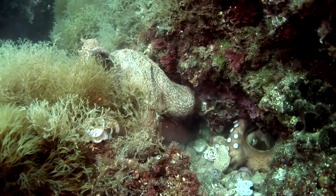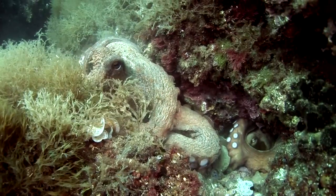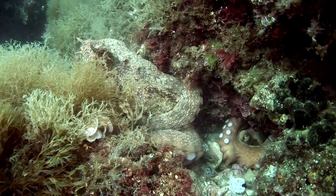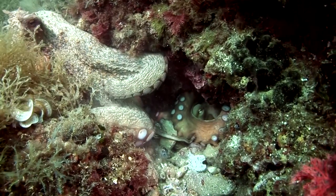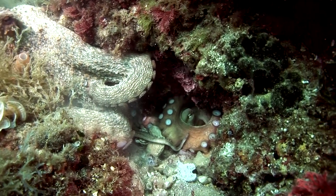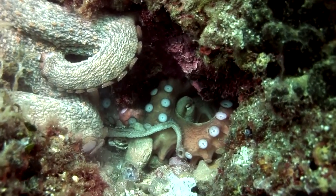Only now can the two animals move on to the real order of the day: the mating. The male moves the tip of one of his arms very cautiously to the mantle cavity of the female. That arm is specially equipped for the transport of packets of sperm which will fertilize the egg cells. The more packets the male can transfer, the more likely it is that he will father the young. No surprise then that they may copulate for several hours.